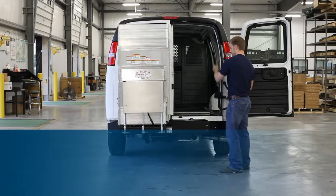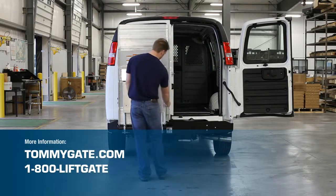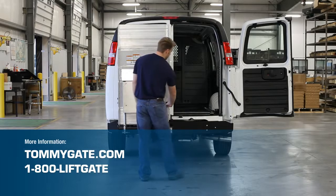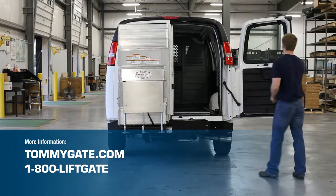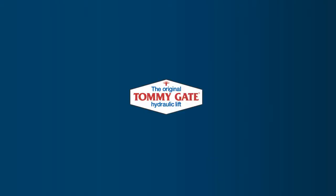For more information, visit Tommygate.com or call 1-800-LIFT-GATE. All Tommygate products are designed and manufactured in Woodbine, Iowa, USA. The original hydraulic lift.